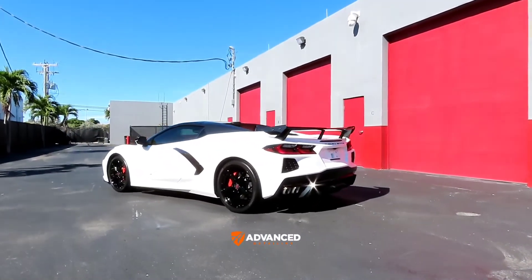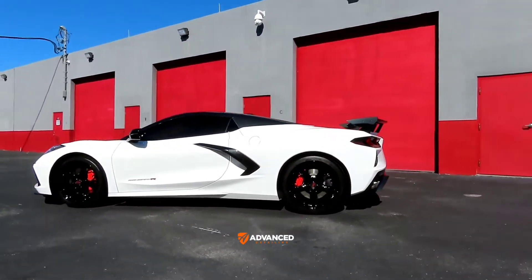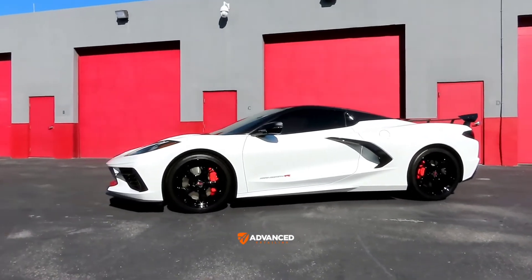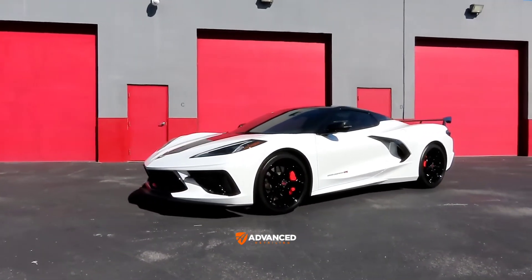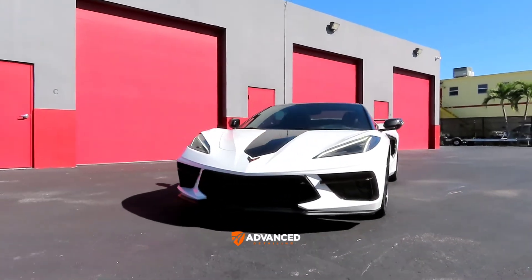We have this beautiful white 2022 Corvette Stingray R that was recently picked up by my very good client. The car only has delivery miles on it — I believe only 23 miles.